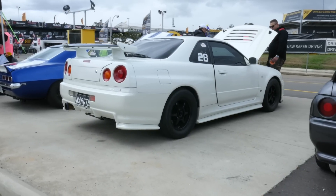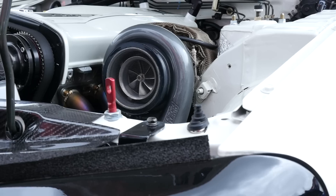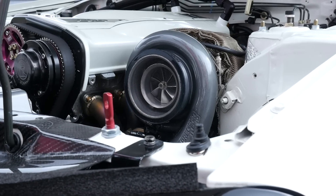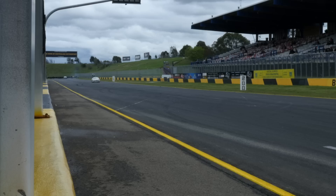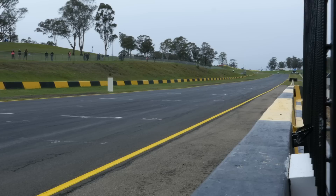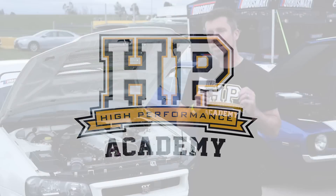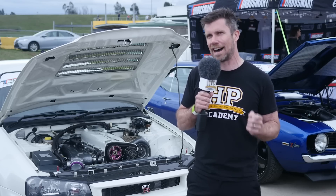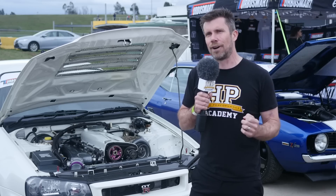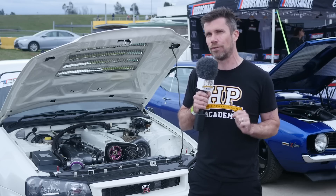If 1100 wheel horsepower in your street-driven R34 Nissan GT-R isn't enough to blow your hair back, you've still got another 200 horsepower on tap when you press the nitrous button. We're here at World Time Attack's Flying 500 competition with Anthony's War GT-R R34, and we wanted to find out what makes this impressive street-driven GT-R so fast.